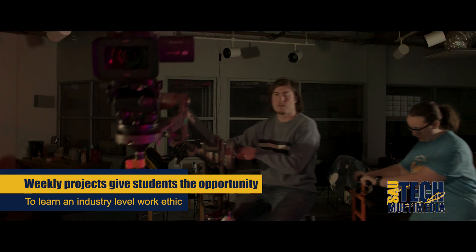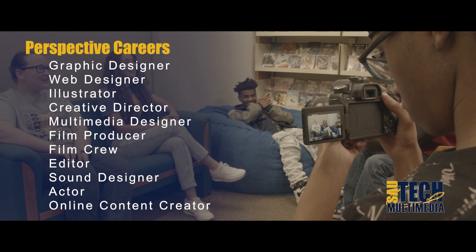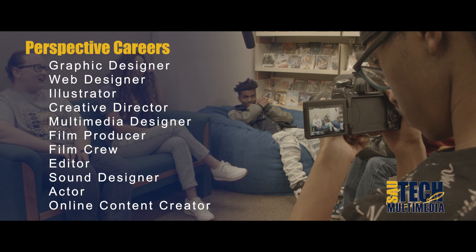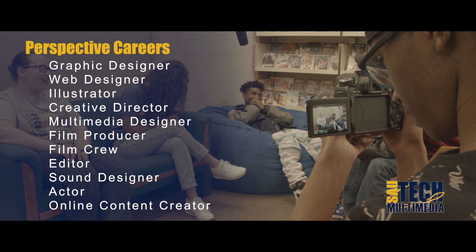The skills you learn in this program will enable you to build your portfolio to start your career as a graphic designer, web designer, illustrator, creative director, multimedia designer, film producer, work on a film crew, be an editor, a sound designer, actor, or an online content creator.